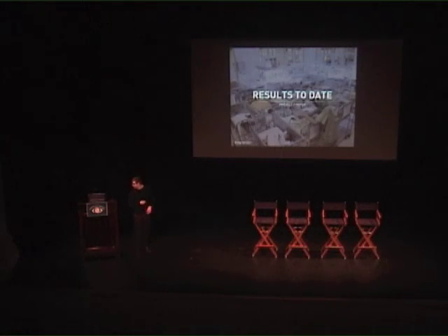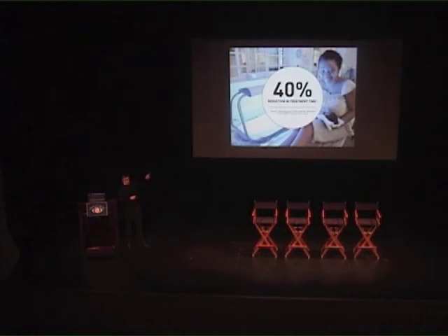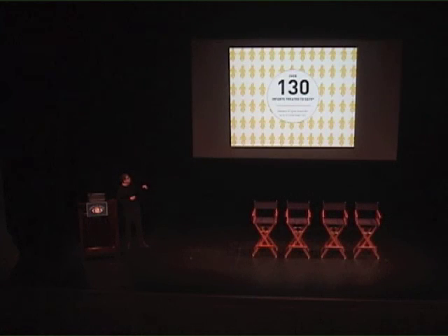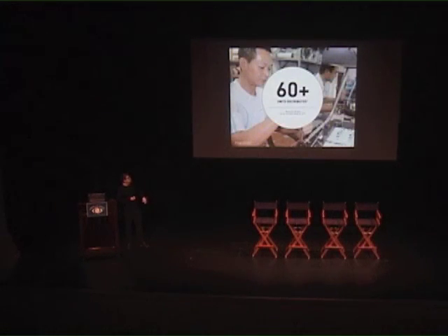To go over some results to date: we found a 40% reduction in treatment time compared to all other phototherapy devices on the market. It's been in over eight hospitals — we're still in early stages. We've treated over 250 infants and have 60-plus units distributed. All in all, it's pretty good. I hope you enjoyed the presentation. Thank you.